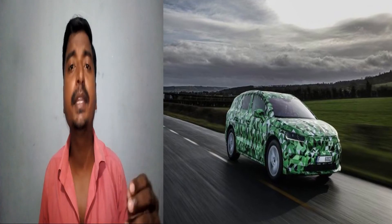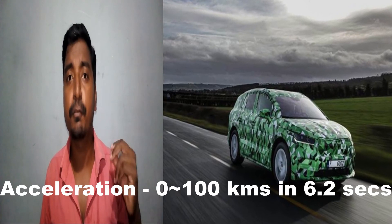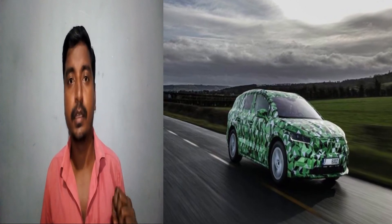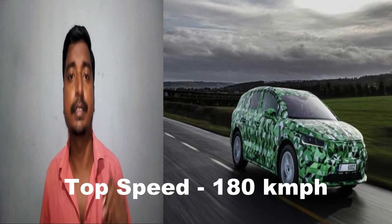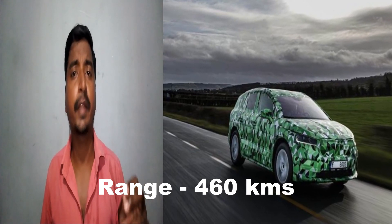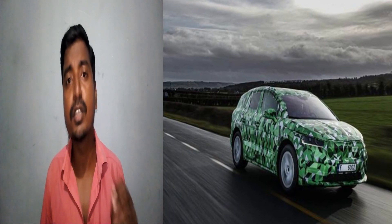Let's talk about its speed and range. This electric car will accelerate from 0 to 100 km/h within just 6.2 seconds, and the top speed will be 180 km/h. The four-wheel drive system will have a maximum range of around 460 km on a single full charge.